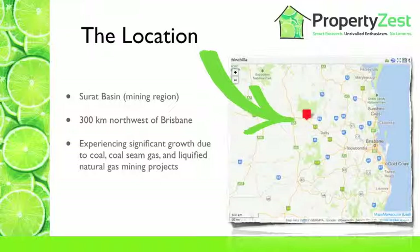Traditionally, agriculture was the main industry of this location. However, with the mining resources boom in the Surat Basin in full swing, Chinchilla house prices and rental yields are on the increase, as this location really experiences some rapid growth and development.